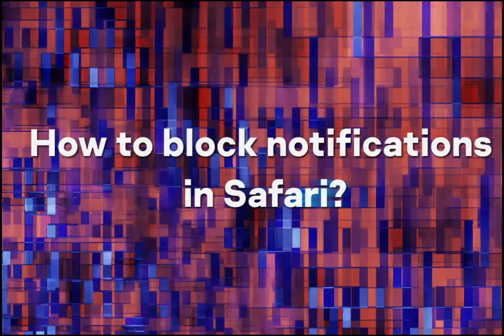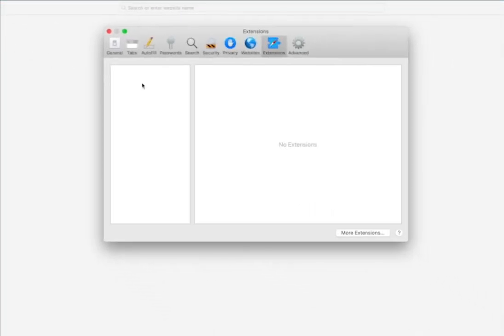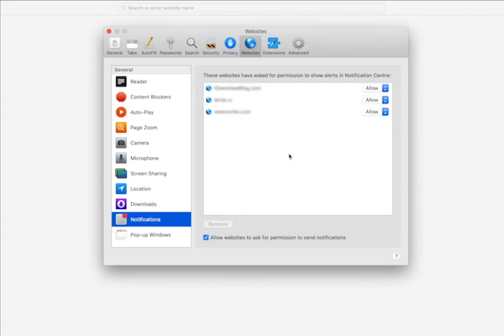How to block notifications in Safari? Pull down the Safari menu and select Preferences. Go to Websites. Click Notifications.